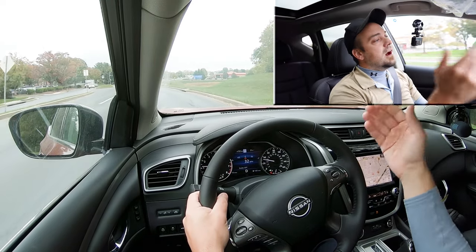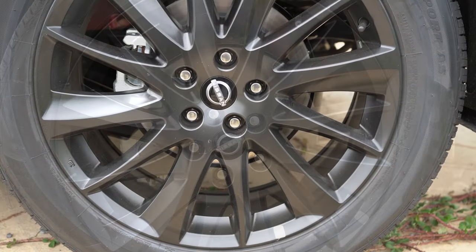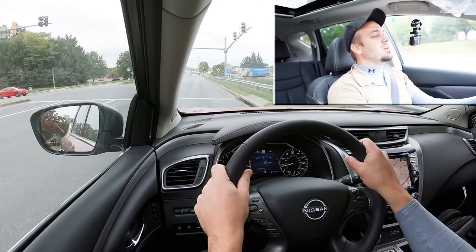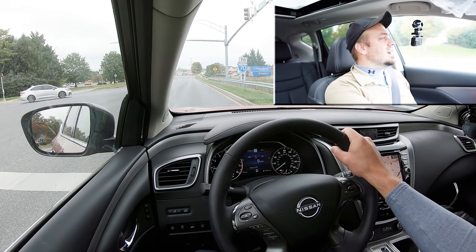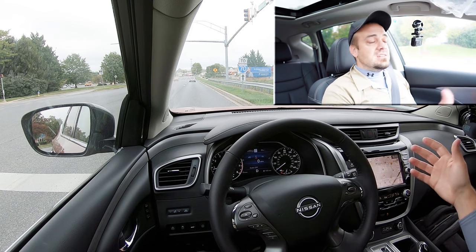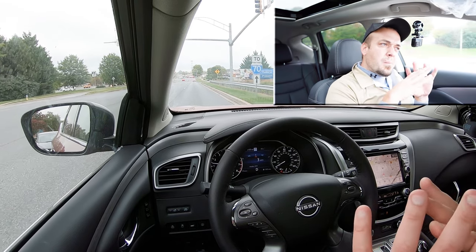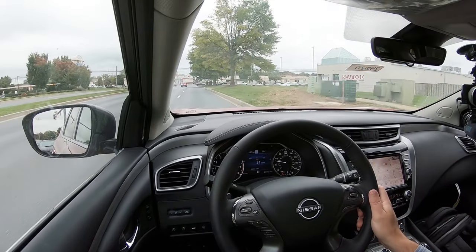Touching on braking — equally important of course. Up front you'll find 12.6-inch ventilated front discs; in the back, 12.1-inch solid rear discs. The 60-to-0 stopping distance comes in at 120 feet. The braking feel is a smidge on the softer side, but 120 feet is perfectly respectable — with SUVs you typically get upper 120s if not 130. The number is great; I'm just not in love with the feel.